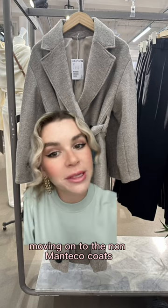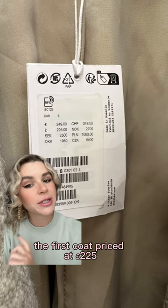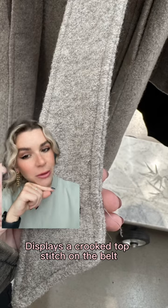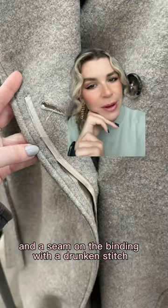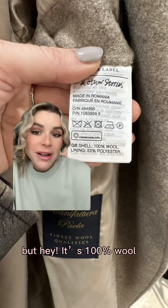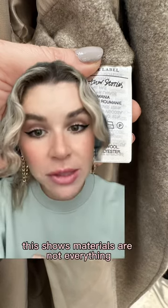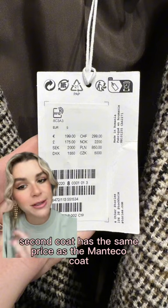Moving on to the non-Monseca coats, and there's a significant difference. The first coat, priced at £225, displays a crooked topstitch on the belt, unraveling buttonholes, and a seam on a binding with a drunken stitch. The lining is also slowly developing a hole. But it's 100% wool — this shows materials are not everything.